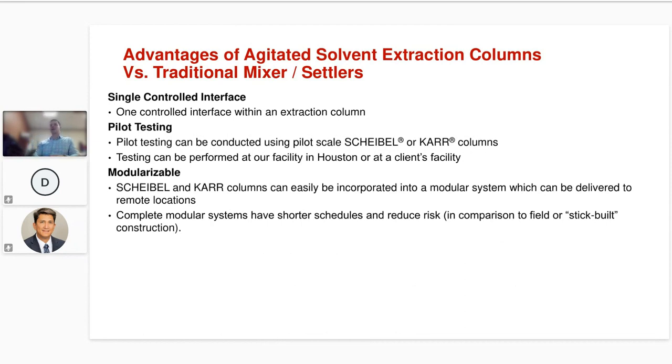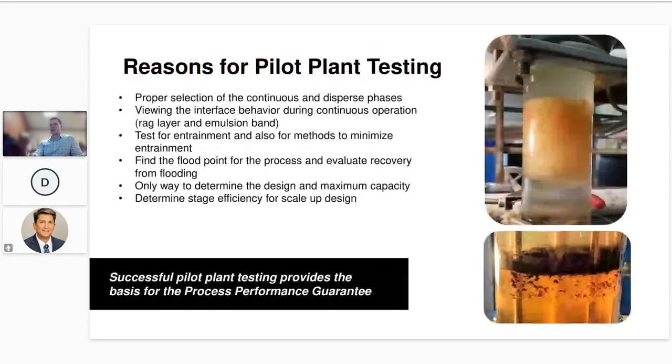We have a dedicated pilot plant in Houston for developing solvent extraction processes, and it's really critical to run a pilot test. We run pilot tests with both Scheibel and Carr columns and use the results to scale up to commercial designs, often with a process performance guarantee. Scheibel and Carr columns can be easily incorporated into a modular system and delivered to remote locations with a small footprint — particularly beneficial if you're looking to put a process into an existing plant or building.